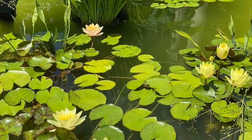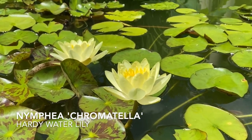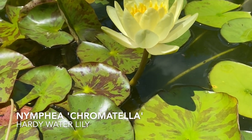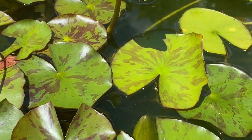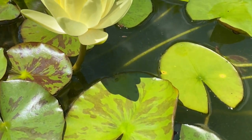Looking at some of the hardy plants — and actually a native water lily — this one is called Chromatella. In addition to that wonderful yellow flower, it has this interesting red splotchy variegation on the leaf, which is usually associated with tropical water lilies.